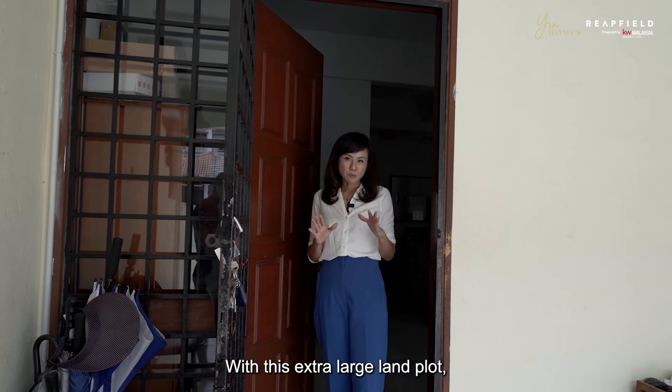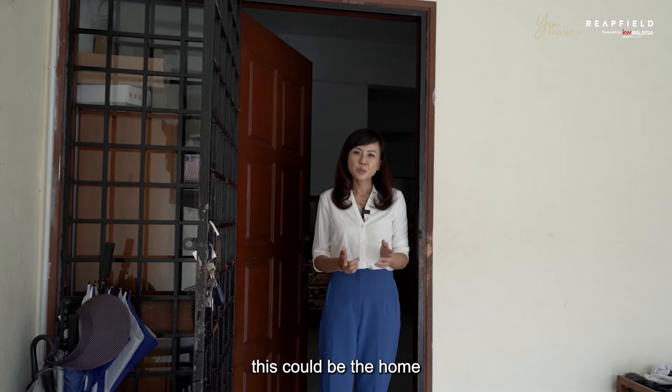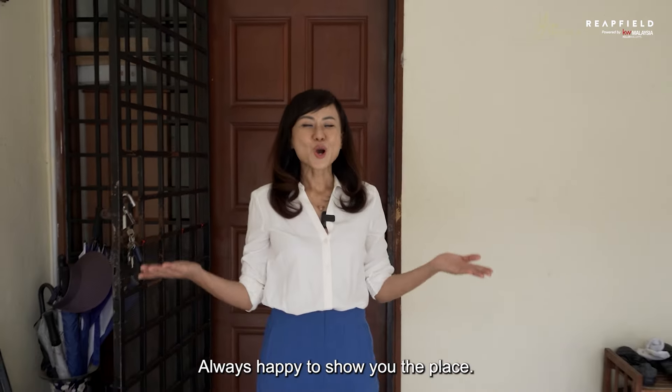With its extra large land plot, great location, and practical layout, this could be the home for you and your family with or without major renovation. I'm Yin Peng from Yin Homes, always happy to show you the place. I hope to see you soon. Bye!